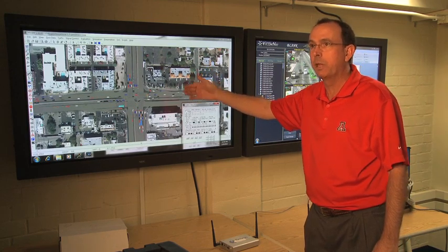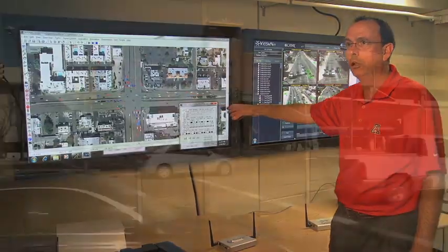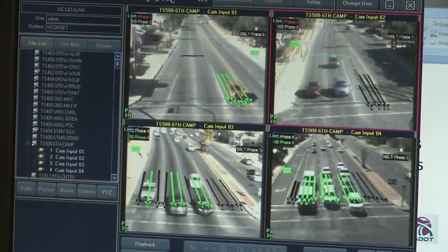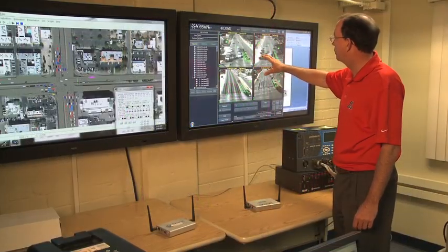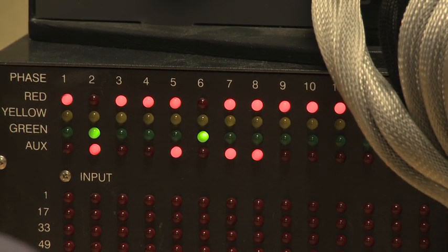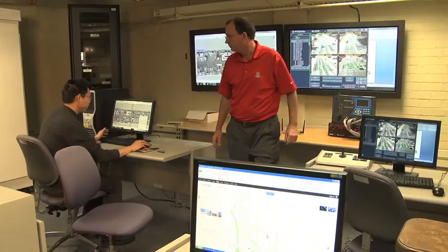This is called a Software-in-the-Loop, or SIL — this is the actual control software that's used out in the street. This is a connection to the City of Tucson's video detector network, so we can connect and look at an intersection. This is the intersection of Campbell and Sixth. This is an ASC 3 and a ConLite traffic signal controller that's hooked up to a device that lets us connect it to our simulation model, so that instead of using software we can actually use the hardware.